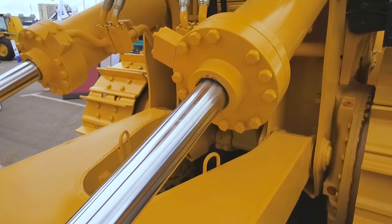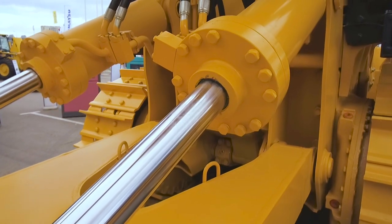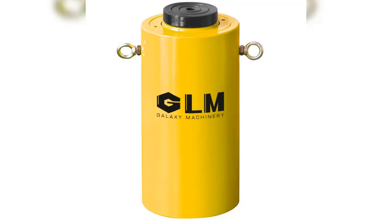Transform your industrial operations with GLM's High Tonnage Hydraulic Cylinders. Designed for maximum productivity, tackle the toughest jobs with unmatched efficiency.